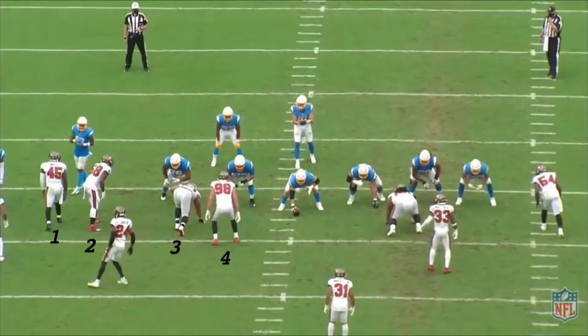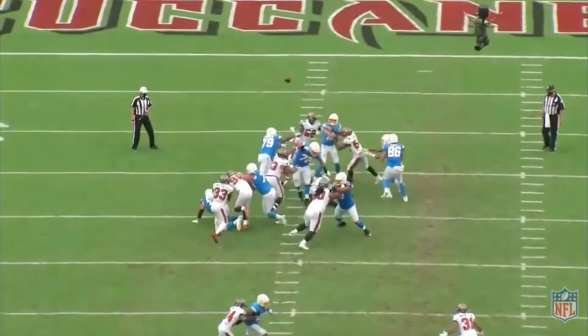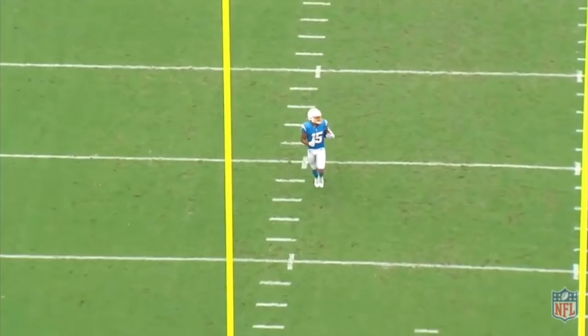That is obviously easier said than done, and what happened on the next play really puts Herbert's issues into perspective. This time, he recognizes the blitz pre-snap. He sees four possible blitzers to his right and three to his left, so he slides the protection to the right and tells his running back to chip the opposite edge. This gives him enough time to beat Tampa Bay's all-out blitz for a 72-yard touchdown. The difference between these two plays was Herbert's recognition of the blitz.